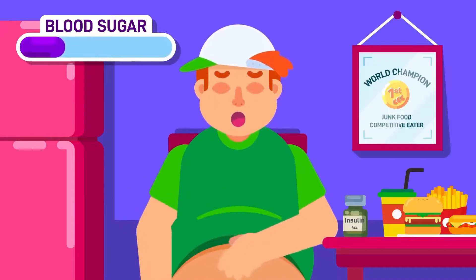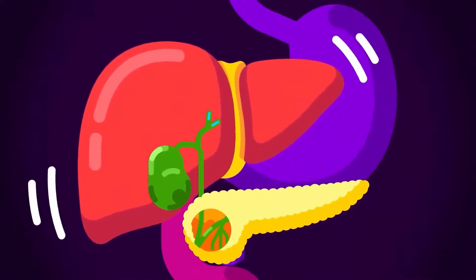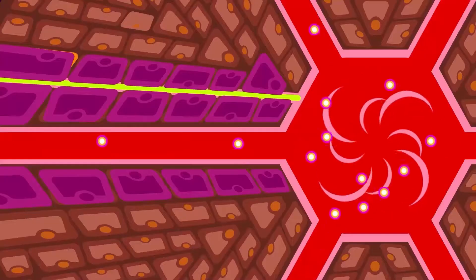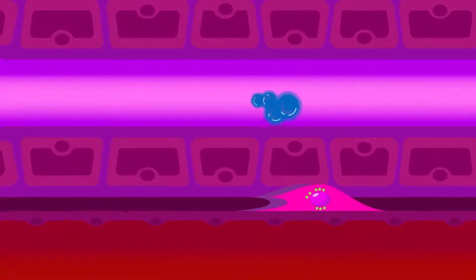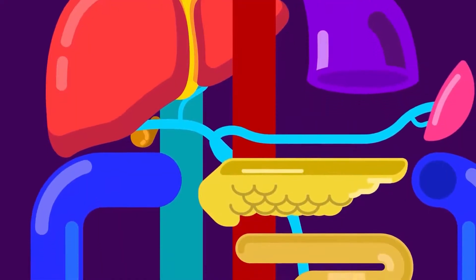Liver. The largest internal organ participates actively in the digestive system by producing fat-processing bile, which is stored in the gallbladder for concentrated use. The liver also acts as a filter for blood flowing from the digestive system, separating toxins and dangerous substances from absorbed nutrients.